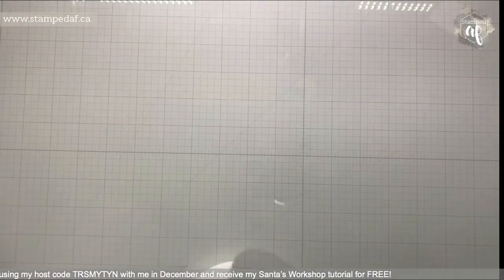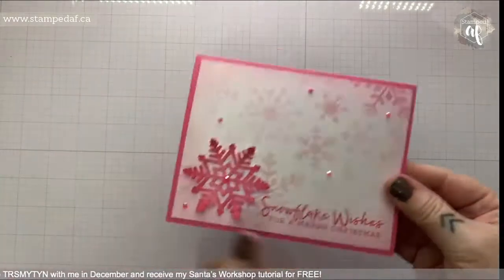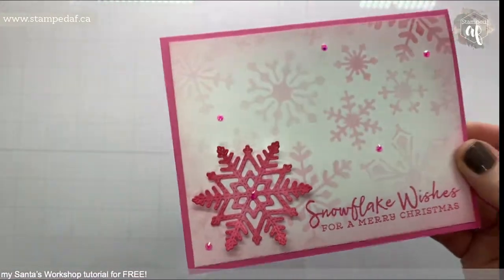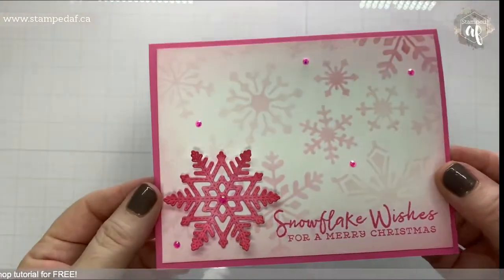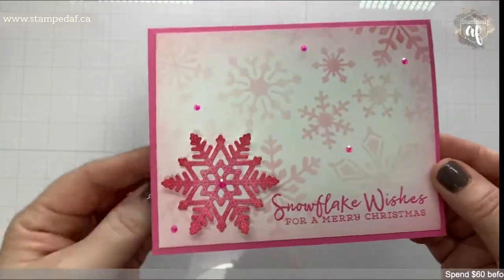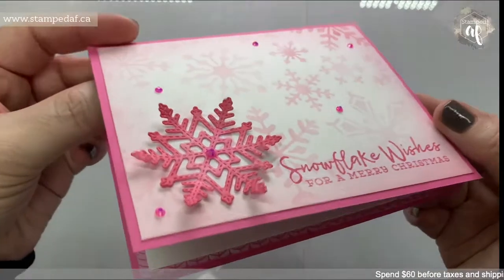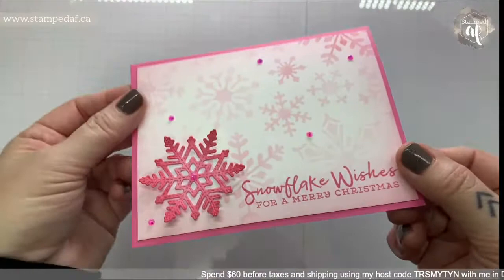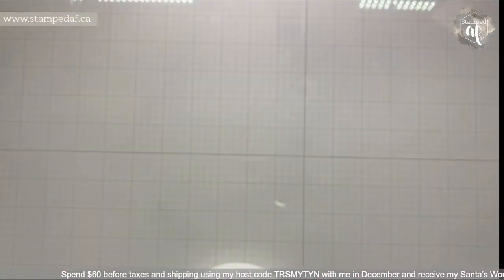The Stitched Snowflake dies sold out — they're gone, finito. I made this card last week and I love how it turned out. Pink snowflakes — oh my goodness! If you have these dies you can still make this card. So pretty!